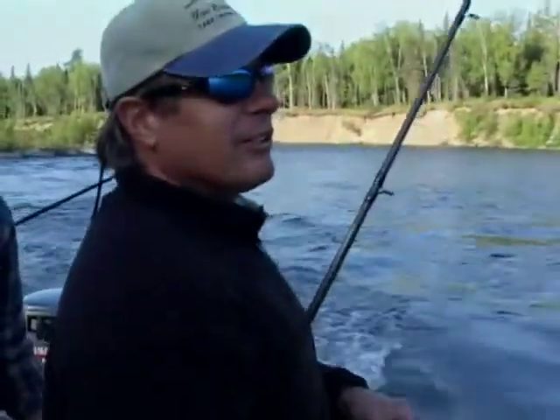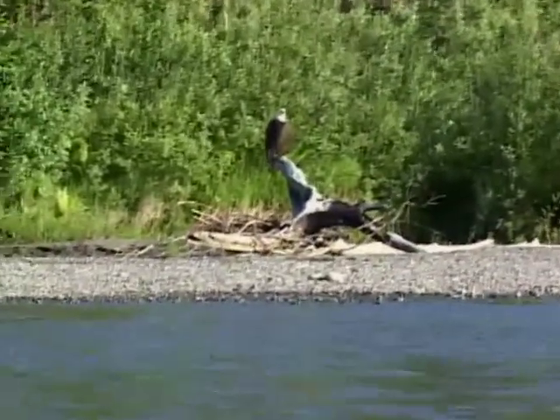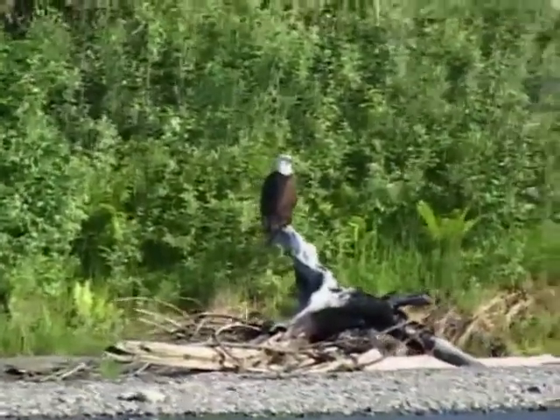All the boats here use jet drives because of all the rocks and debris in the water. Wow, look at that bald eagle over there on that log.